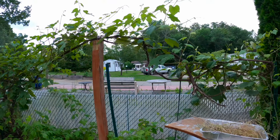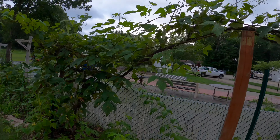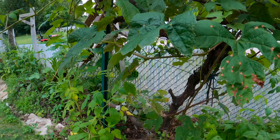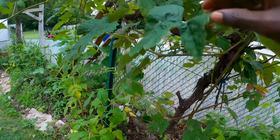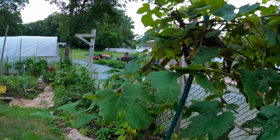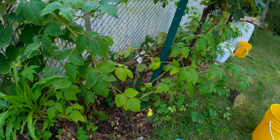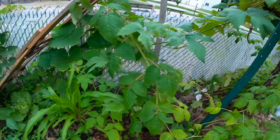Here we have our grapes — the grapes are coming along okay, started producing. We also have some raspberries over here that are coming along okay.